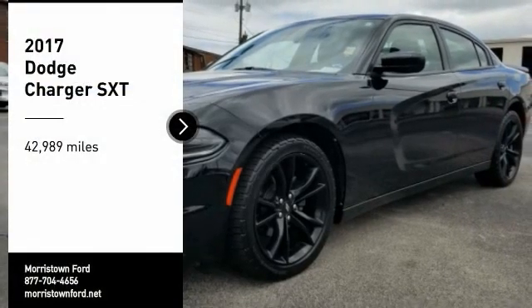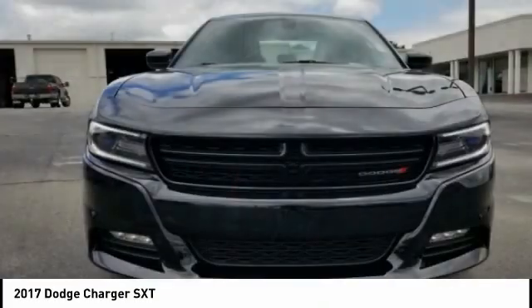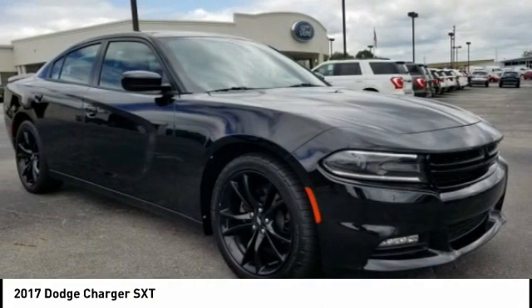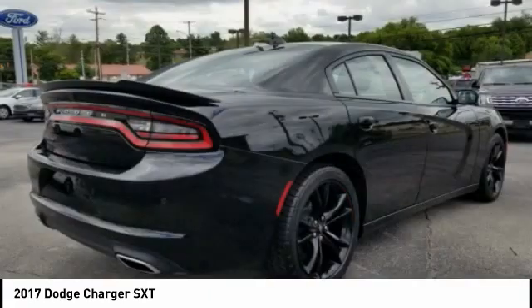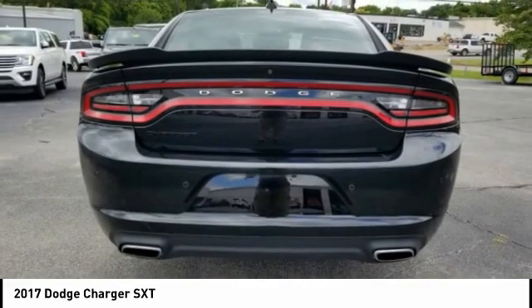Come test drive the 2017 Charger. Inject some versatility, comfort, and sophistication into your muscle. The Charger is a powerful sedan that excites at every turn. Peace of mind comes standard with Charger's 5-star government front and side impact crash test rating.